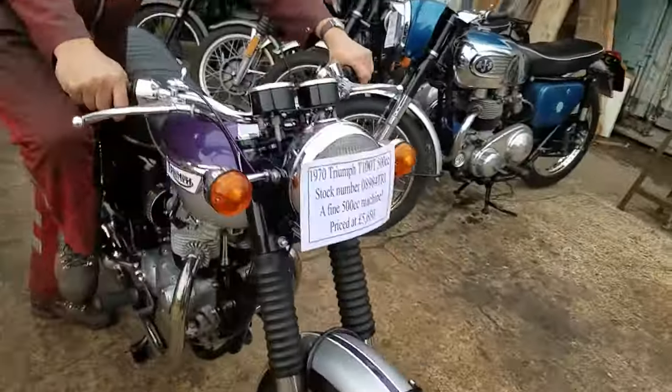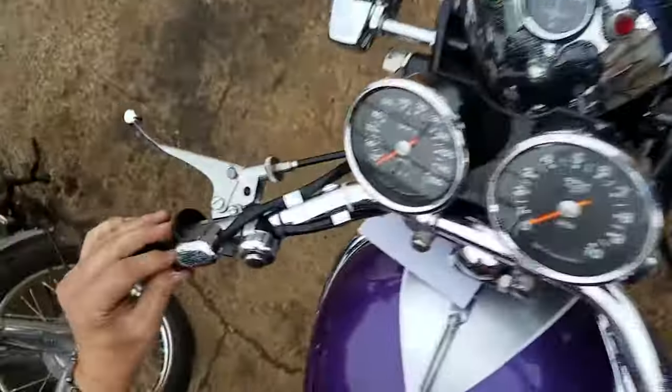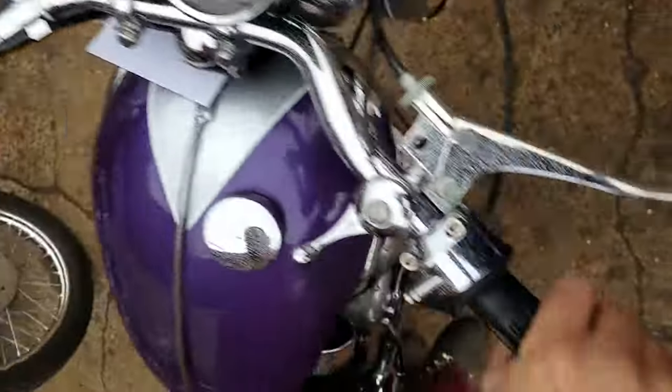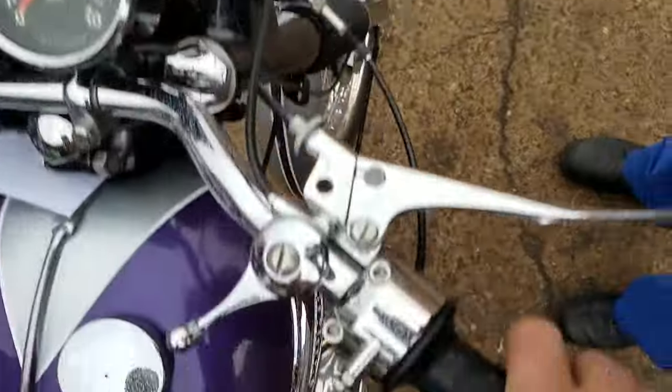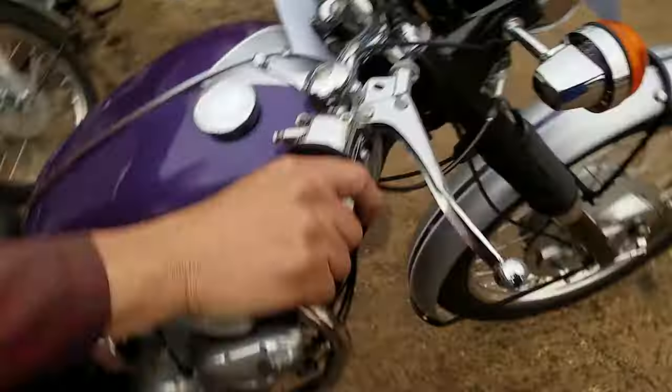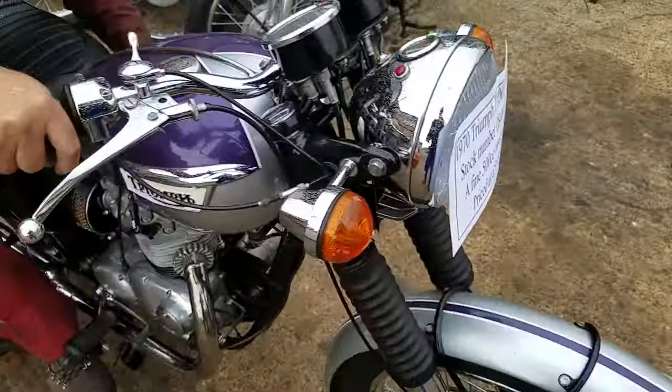Ignition on. Clutch, front brake, choke, indicators. Hooter, dip switch, light switch. Choke off there — choke off. Ignition on. Ignition there.